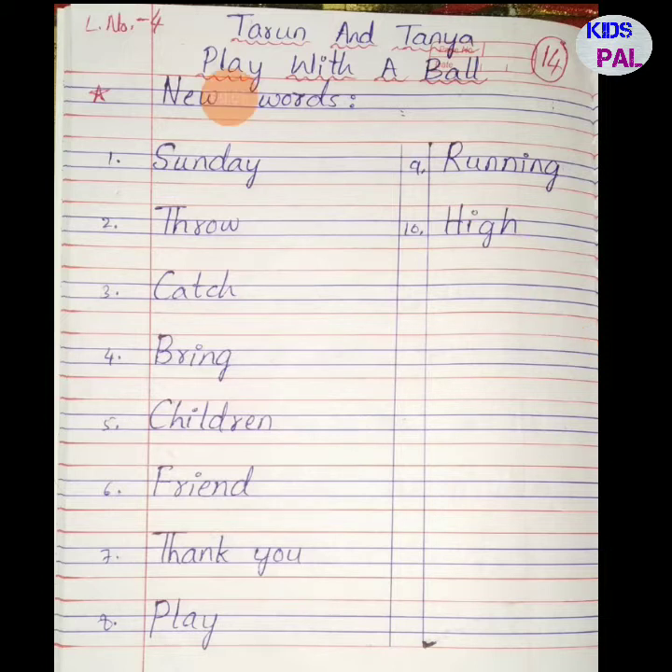Hello dear kids! In this video we are going to learn English lesson number 4: Tarun and Tanya play with a ball. In this lesson we find ten new words which we are now going to learn. These are the new words found in this lesson.